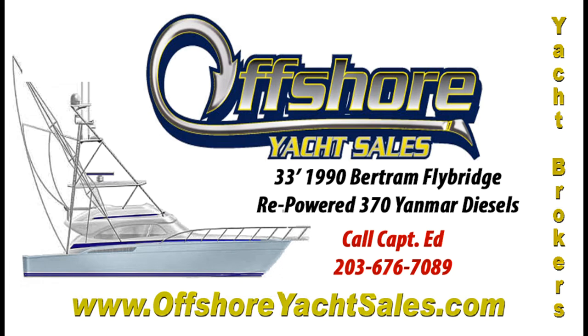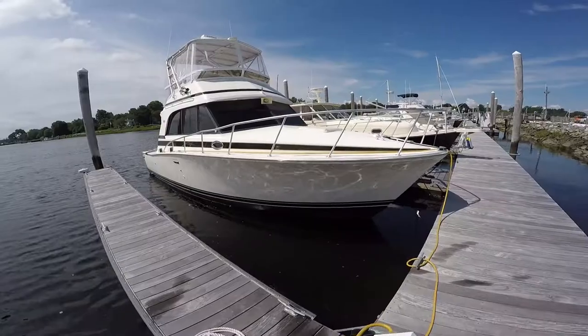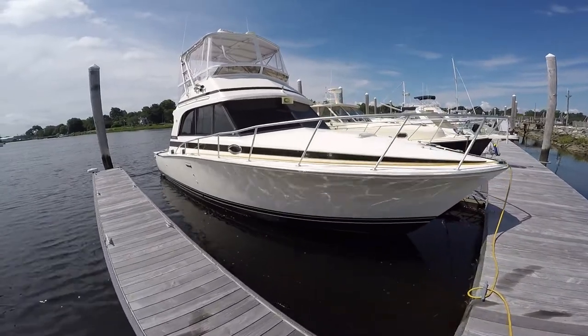Hi, Captain Ed, Offshore Yacht Sales. Let's take a look at this 1990 33-foot Bertram convertible.